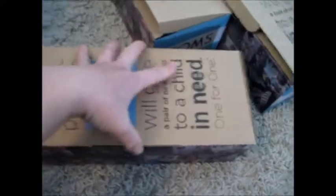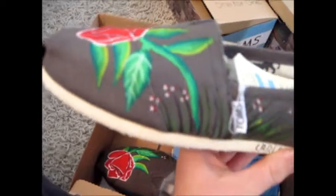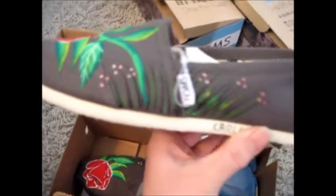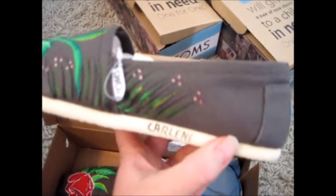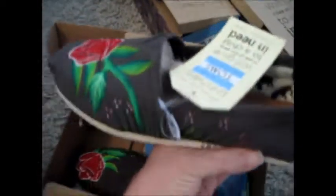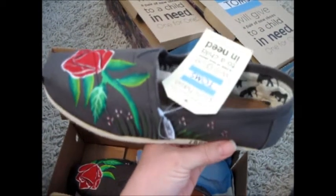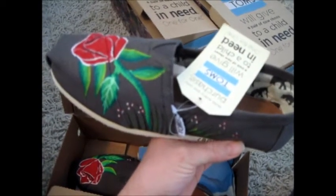The first pair of Toms that I got are these right here and they're like a dark gray. They have a really cute lining inside. These are like a hand-painted Tom and they have a really pretty flower. Again, they're like a dark gray color and this is the Carlene style. They are so comfortable, so lightweight. I wore Toms last year to the park every day and my feet never bothered me. I just absolutely love them.